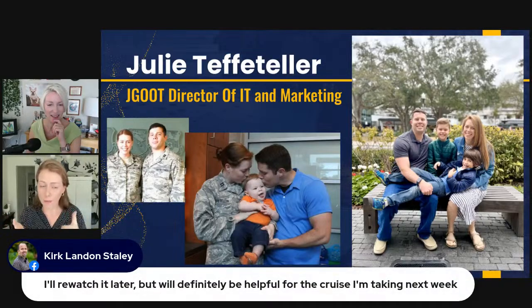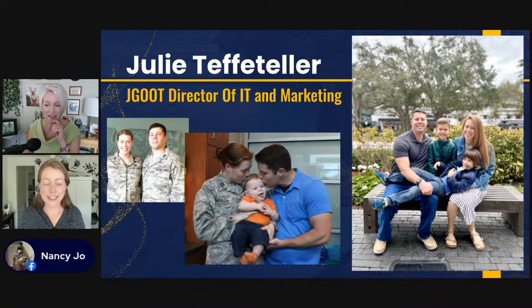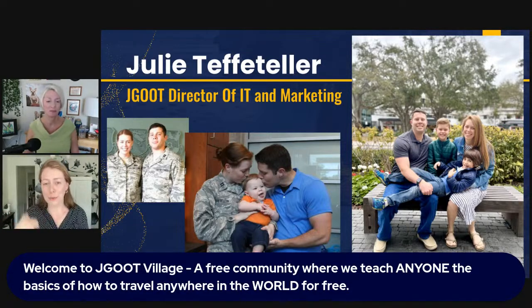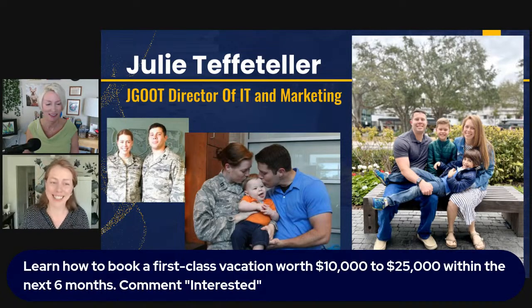I am Julie Tiefteller, director of IT and marketing for JG. I'm also a wife of a military member — my husband is currently active duty and deployed downrange for a year, so it's me on the home front with two boys, Jasper and Quint, ages 11 and 9. We joined the JG Lounge last February and since then we've booked over $53,000 worth of free travel. We are ecstatic about that — it's been life-changing.